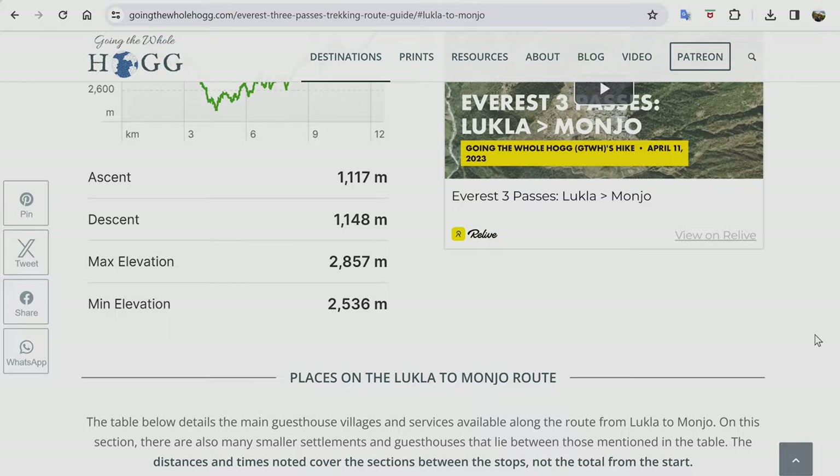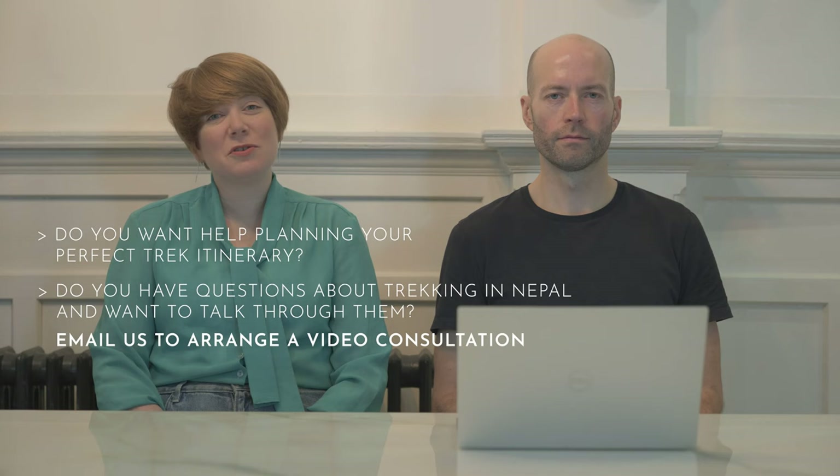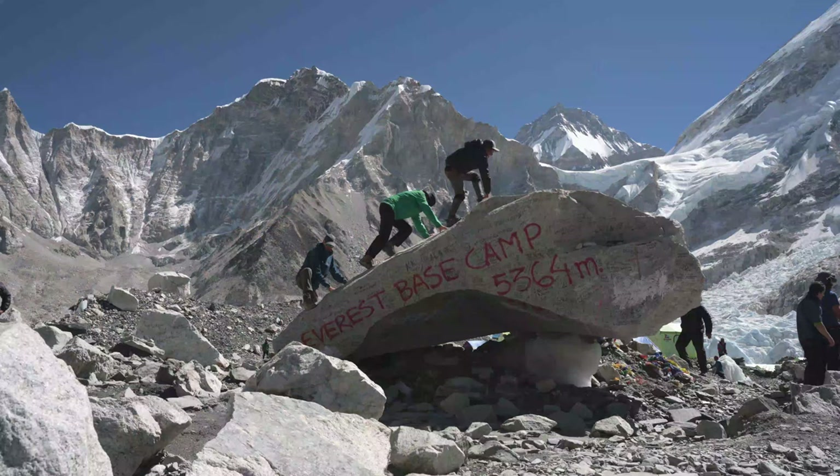We hope that between this video guide, our ambient hiking films, and our written guides, you'll have all the info you need to plan your own Everest trek. If not and you'd like some extra help planning the perfect trek itinerary, just get in touch with us and we can arrange a bespoke travel consultation. Our contact details are in the description along with links to all of our Nepal trekking guides and films.